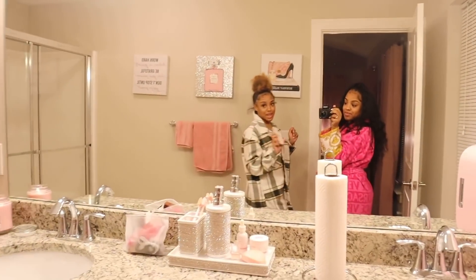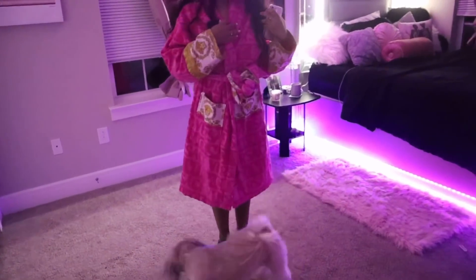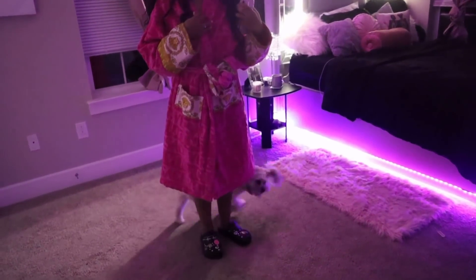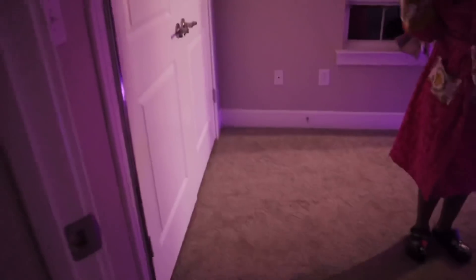Let's move on to Jada's room. I forgot to turn on my LED lights! Should I turn on my other lights or is it lit up in here? Yeah, just turn on my other lights so they can really see. All right, y'all get the vision of the vibes in here.